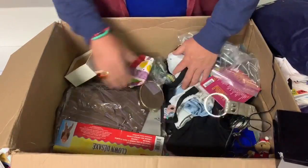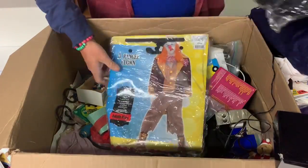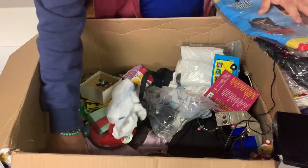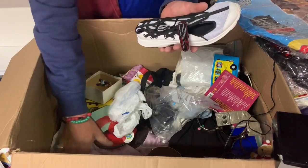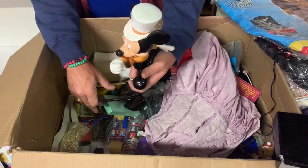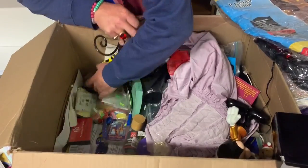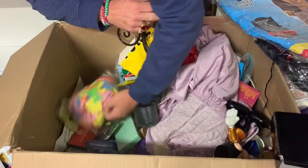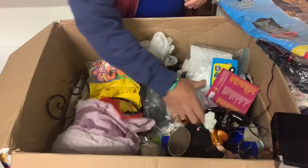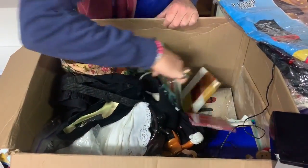I bet you guys forgot all about that jewelry. A ghost face and a clown suit — that could be fun. I think I was looking for one of these the other day and I didn't find it, and now I did, and now I don't have it. It's not looking too thrilling in here. We're rummaging now. Christmas classics.